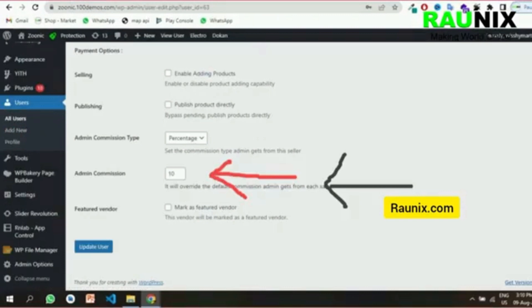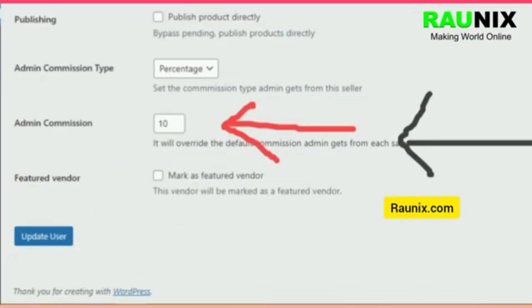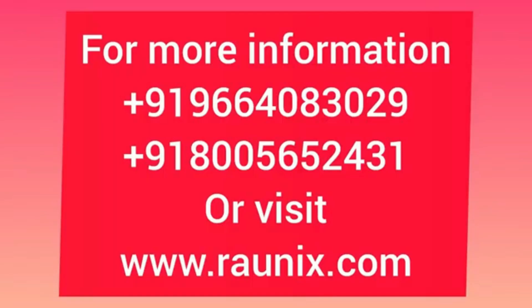Admin can set commissions from the admin panel — 10 percent, 20 percent, or any commission they want. Admin can also control whether products uploaded by sellers are directly available or need to be verified each time. This is a complete multi-vendor, multi-language application.